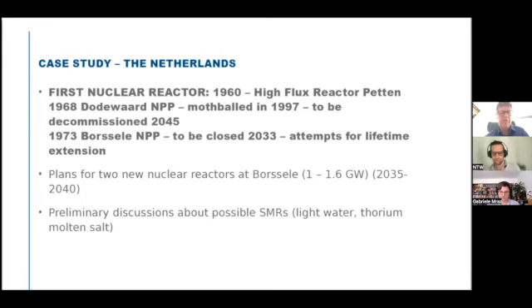These are mainly light water reactor ideas and in some cases for molten salt thorium reactors. If they come online, that will of course complicate the picture of radioactive waste in the Netherlands considerably — but that is something for the next generation maybe.